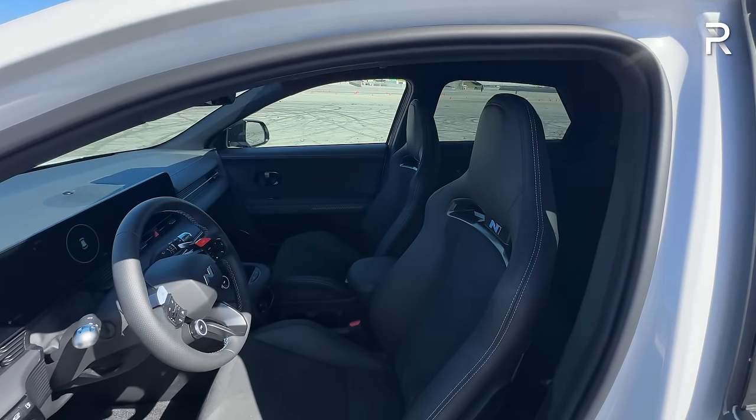That wraps up the full overview of the brand new 2025 Hyundai IONIQ 5N. If you're looking to see the latest cars being tested, follow on Instagram at redline_reviews, like on Facebook, and please keep subscribing to the Redline Reviews YouTube channel for all the latest reviews.